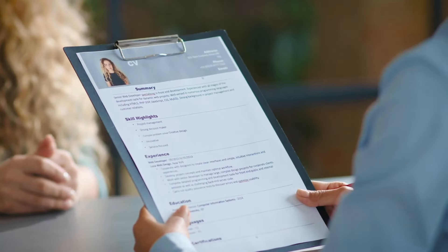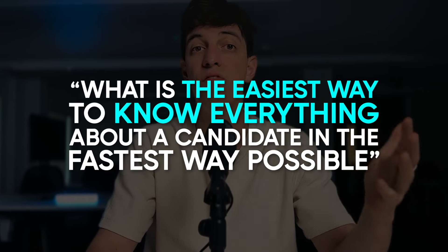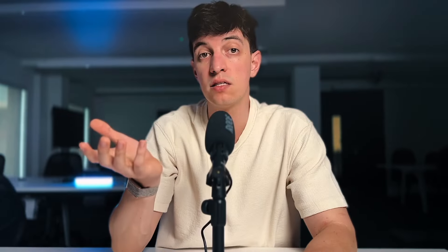Alongside your projects, it's a great idea to include a section about yourself and your experience. You can tell your story, highlight your educational background, any relevant certifications, and your journey into the world of data analytics. This personal touch helps potential employers get to know you beyond just your projects, and will also help them have everything about you in one place, instead of having your resume on one side and your portfolio on the other. Put yourself in the shoes of the recruiter and think: what is the easiest way to know everything about a candidate in the fastest way possible?